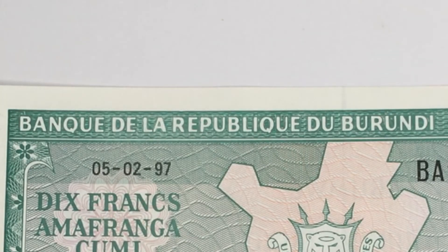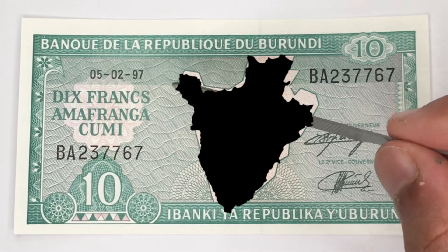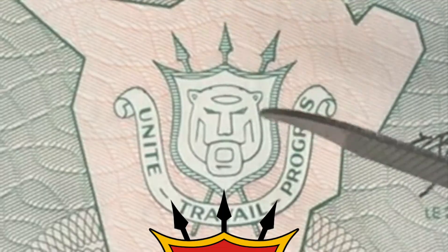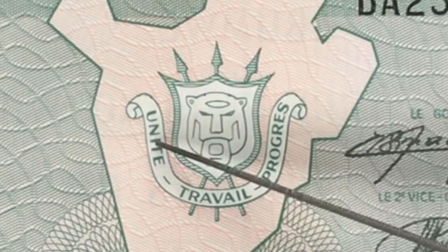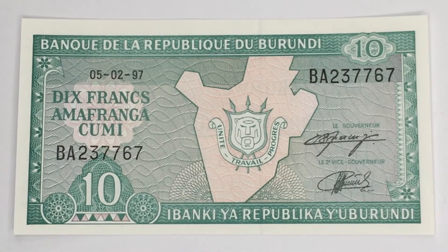Here it says 'Banque de la République du Burundi,' which means the Bank of the Republic of Burundi. Here you can see the map of the country and the coat of arms inside — this is the coat of arms of Burundi — with the wording 'Unité, Travail, and Progrès.'